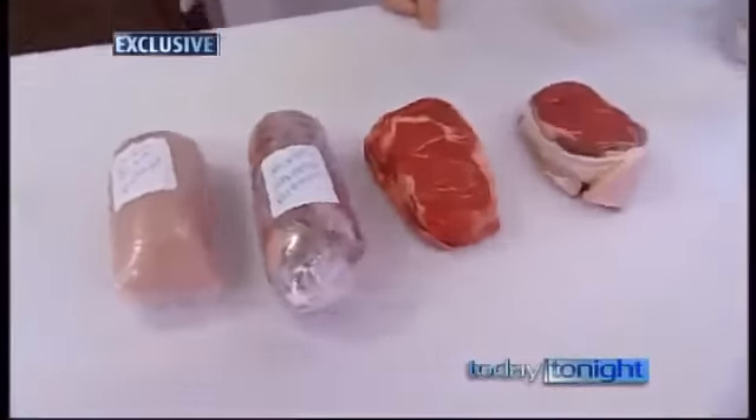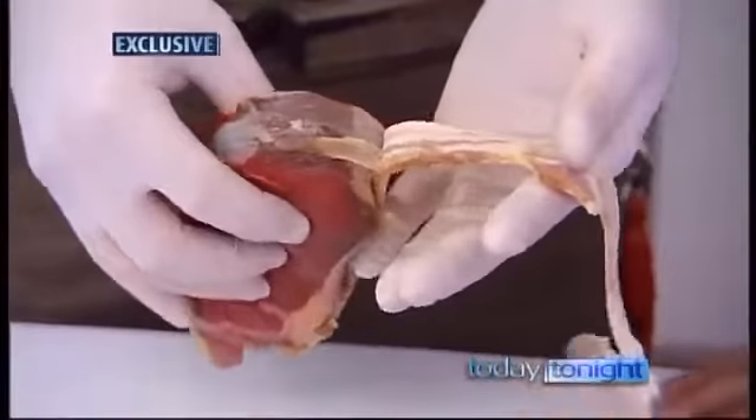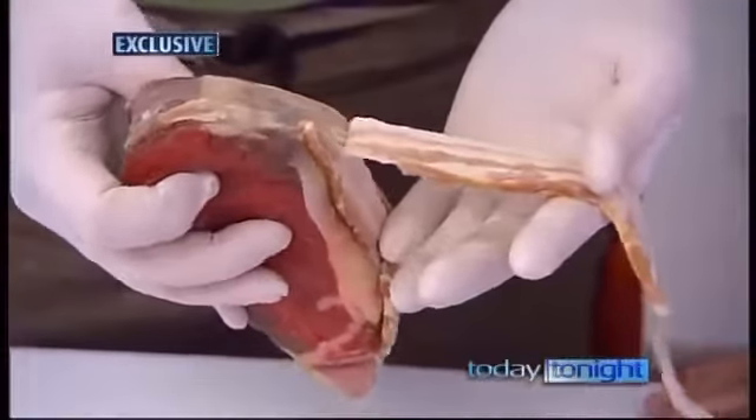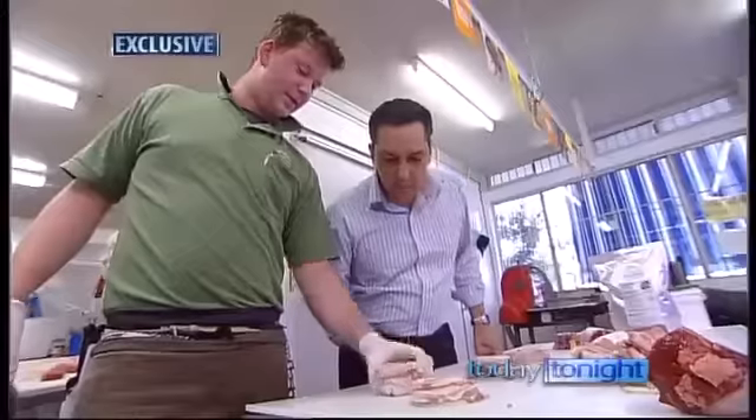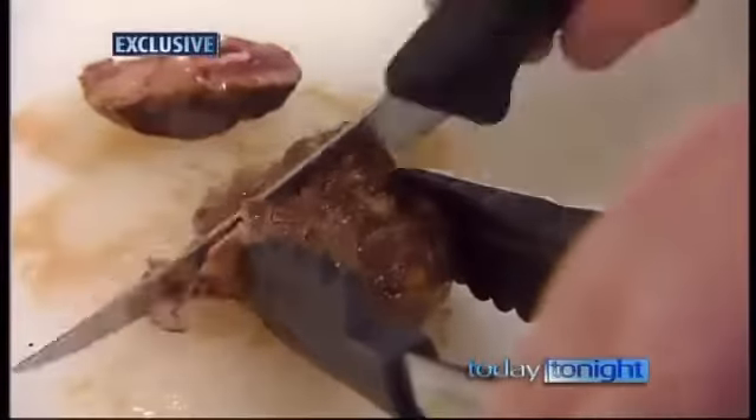And it's not just beef — pork, lamb, fish and chicken are all stuck back together using this glue. It looks like one piece of chicken. It's unbelievable. On the grill, it's even harder to pick.